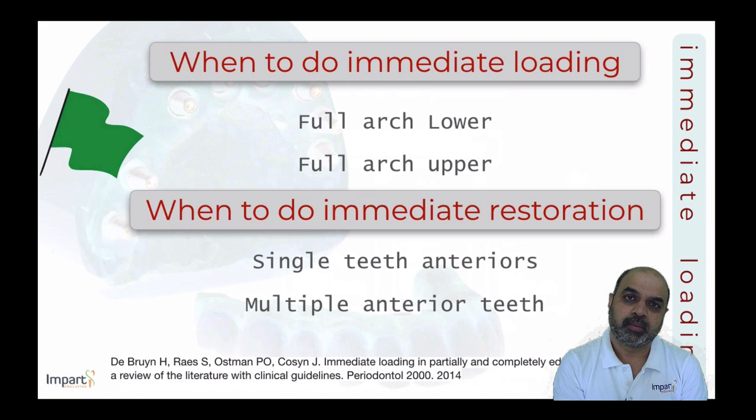Indications for immediate loading include full arch maxillary or mandibular cases with equal implant distribution. For immediate restorations, selection becomes more specific: studies show high success rates for non-functional immediate restorations in the aesthetic zone — anterior maxillary or mandibular — where implants are given provisional restorations with no occlusal contacts, which is a highly acceptable treatment modality.